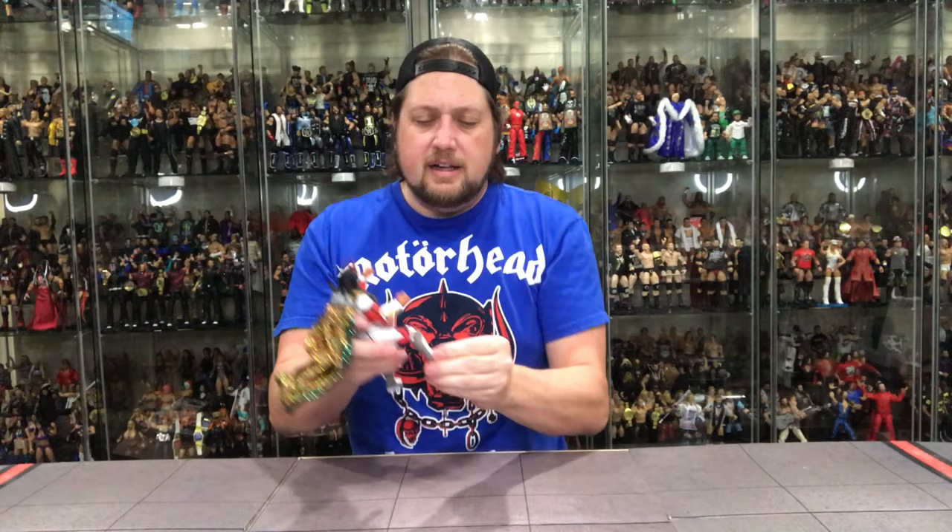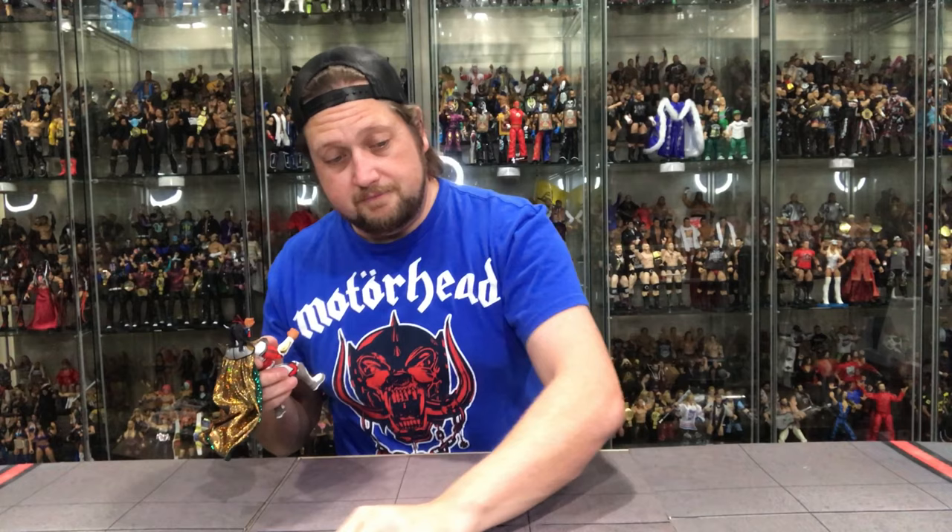You got the ankles, you got the knees, you got the waist, you got the hands with the interchangeable hands. I mean, I've got an army of hands right here. Any hand position you possibly want for your Liger, they've got them all. You name it, you can do whatever you want.